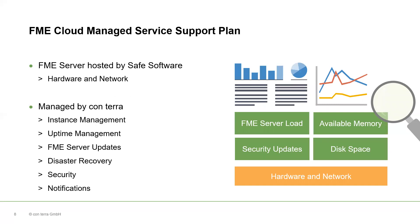The last but not least reason for using EFME Cloud is the EFME Cloud Managed Server Support Plan. The EFME Cloud Managed Server Support Plan highly reduces the things you must worry about. The EFME Server is hosted by Safe Software, which takes care of the virtual hardware and network behind your EFME Server. Conterra, as a partner of Safe Software and EFME Cloud Manager Service Provider, manages your EFME Server on an EFME Cloud instance. We take care of your instance management — we launch your instance and resize disk and instance if needed. Uptime management means we react in the event of downtime of your EFME Server. We manage backups and snapshots for your disaster recovery.